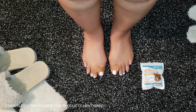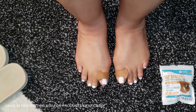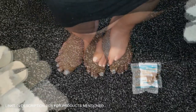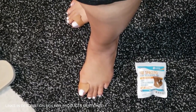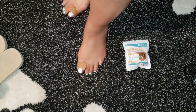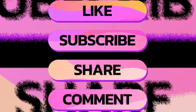The toe spacers are super versatile — you can wear them with sandals, sneakers, or barefoot. The soft silicone material is durable, washable, and reusable, perfect for daily use. They fit both left and right feet, which is a win for convenience. If you've been struggling with foot pain or just want to prevent future issues, these toe spacers are definitely worth a try. Your feet will thank you.